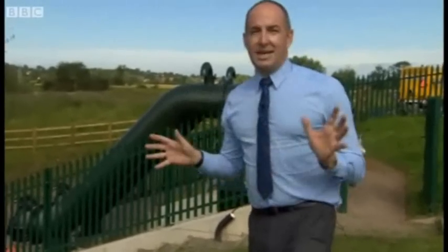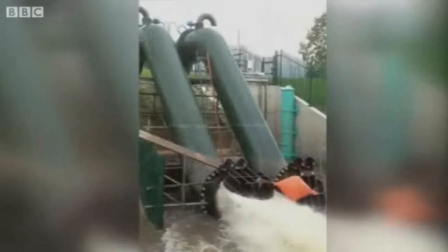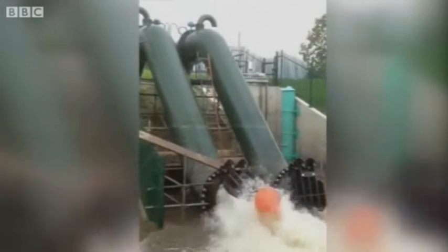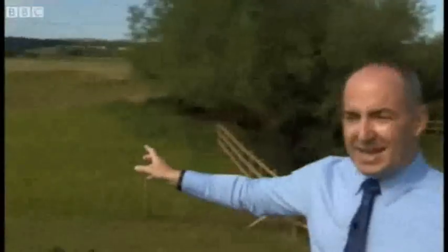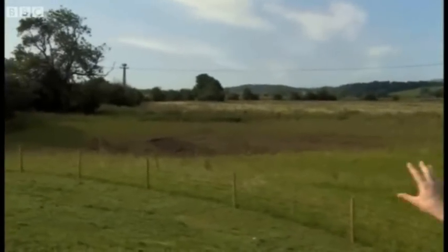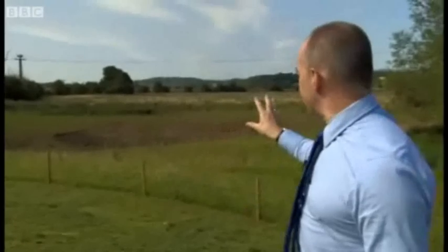The Environment Agency says they already used it once, and it worked just as they expected. So as well as protecting 150 properties, they've also managed to put in something over here — a little area for fish, which might be swept right down the River Severn. That was actually a big problem in the flooding in 2007; they lost a lot of the fish stocks. This is a little area where fish can come and take refuge in big floods. So overall, designed to protect houses, but a little benefit for the local wildlife too.